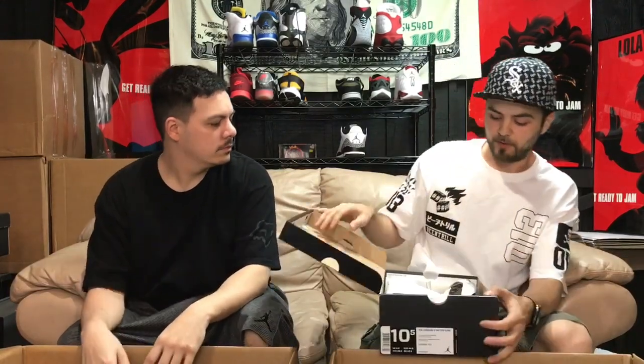Keep it going with the 13s — we got a size 10, got the Baron 13s, the holograms, whatever you guys like to call them. These are pretty good with the box, nice condition.